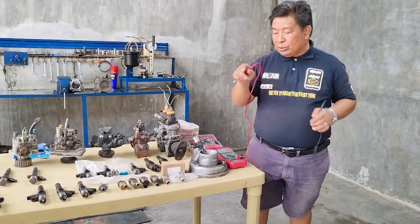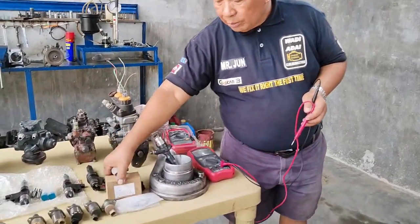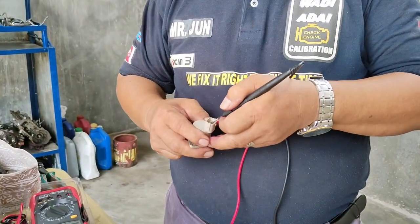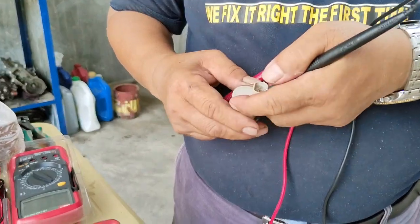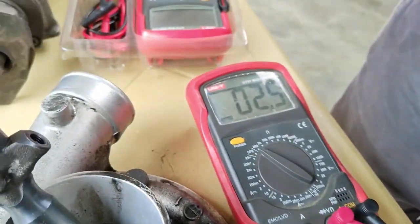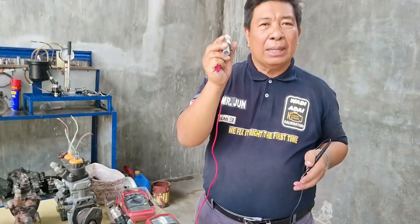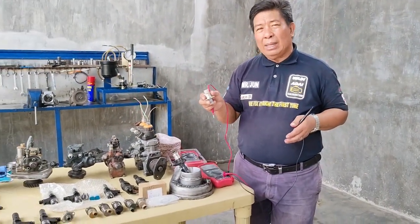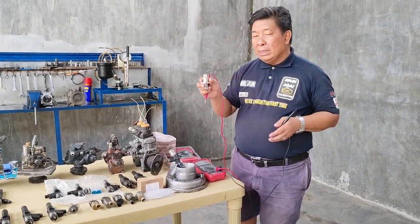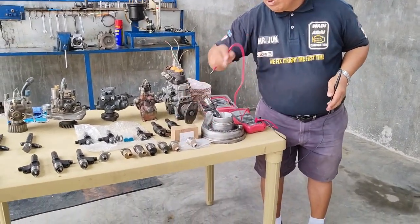Meron po tayong reference as new suction control valve — new po siya. Ito po, a box po siya para sa Innova. So titignan po natin kung ilan ang ibigay na resistance ng isang new solenoid suction control valve. Ang inilabas po niya ay 2.4 — napakaganda po, dahil bago po siya. Yung po ating mga used na solenoids or suction control valve ay nag-record po ng 2.5, 2.6. Napakaganda po kasi brand new po siya. So yun po ang ating comparison.